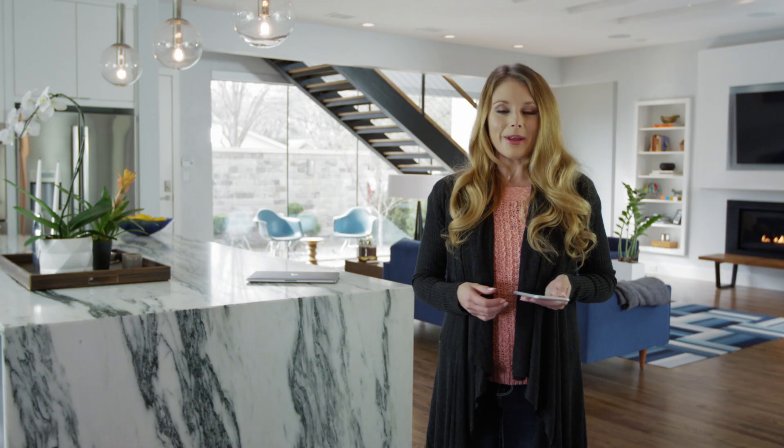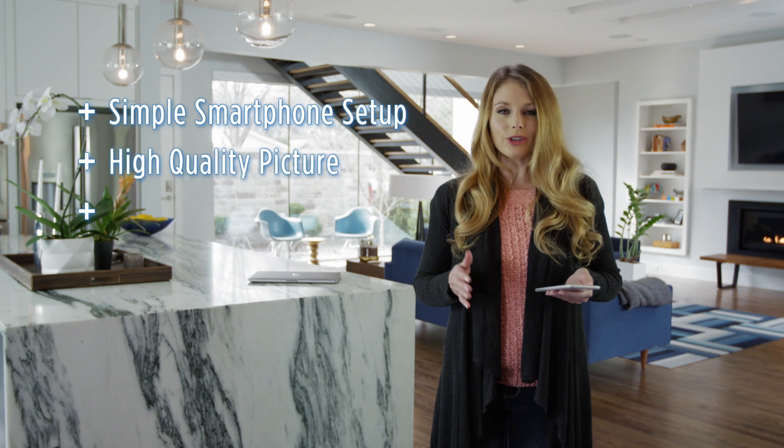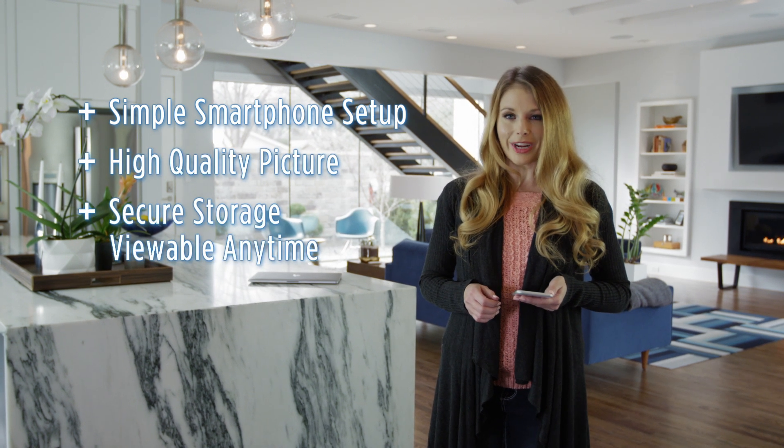Our system gives you the perfect combination of simple setup, awesome picture quality, and secure storage of all your surveillance recordings. When you consider all your options to make your home more secure, the Uniden cloud camera system is the answer that you can trust.